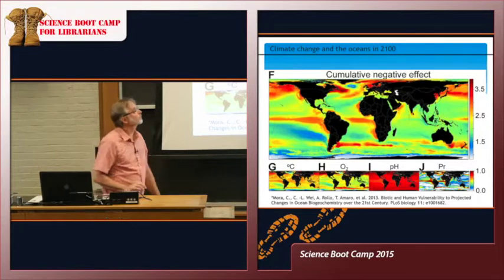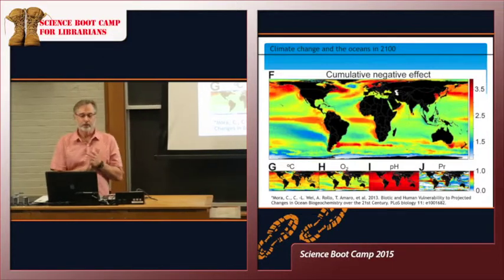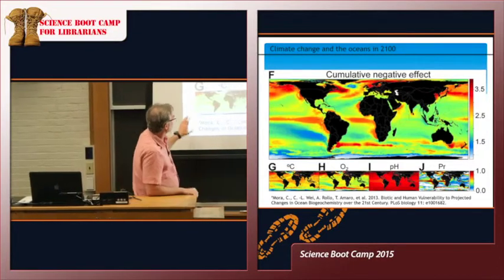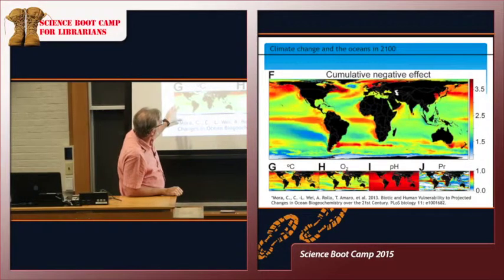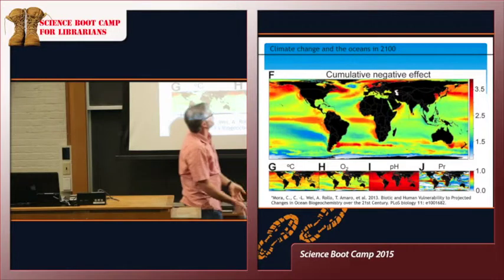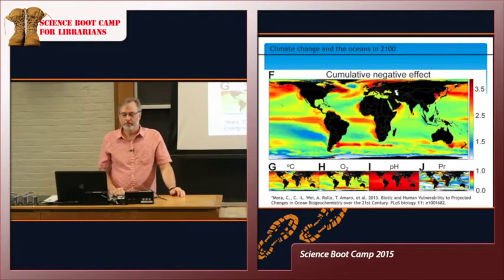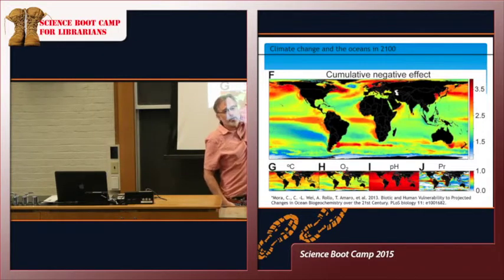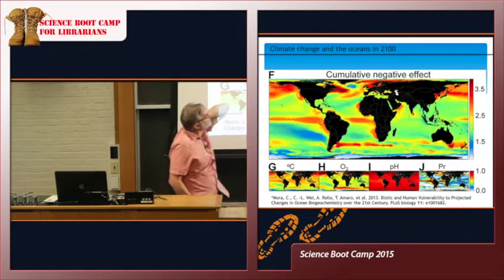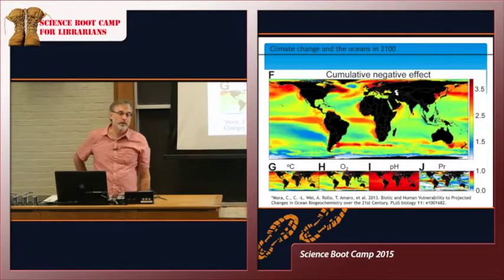I'll share a bit more data. This is a prediction of what's going to happen in the ocean in the next century, modeled by Camilo Mora — someone I knew at the University of Hawaii. He integrated effects of temperature, changes in oxygen, negative changes to pH, and negative changes to productivity into one measure and projected them onto a map of Earth's ocean. The red areas are hotspots where you'll get the most negative change in those variables. Right up where we are in the North Atlantic and the Gulf of Maine is one of the most severely impacted places in the next 100 years.